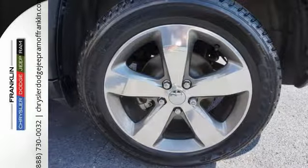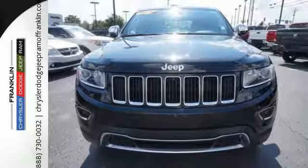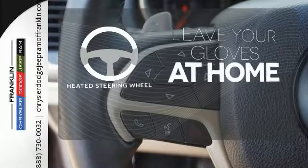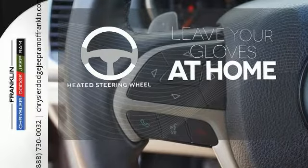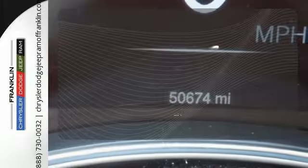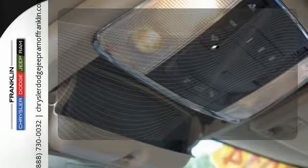But what makes this Grand Cherokee truly stand out is the superior design and tradition that can only come from a Jeep. Leave your driving gloves at home thanks to the heated steering wheel. Hindsight is 20-20 with the backup camera. Enjoy the hands-off ease of rear door operation with the power liftgate.